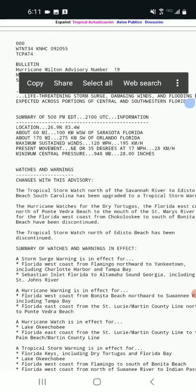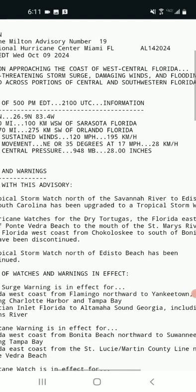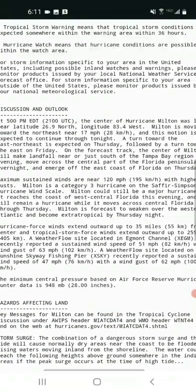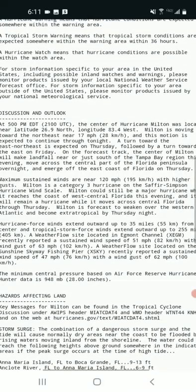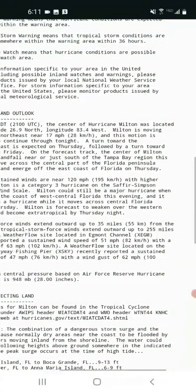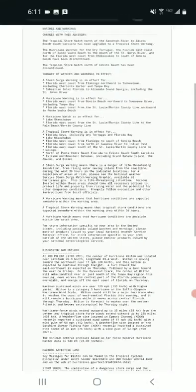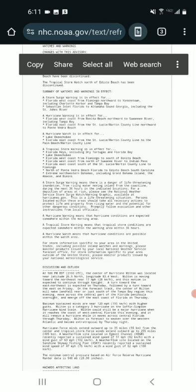Milton's location is 60 miles west-southwest of Sarasota, Florida, and 170 miles southwest of Orlando, Florida. Maximum sustained winds are down to 120 miles an hour, moving northeast at 17 miles an hour. Minimum central pressure is 948 millibars, or 28 inches. It is weakening but also growing in size — hurricane force winds extend outward up to 35 miles from the center, and tropical storm force winds extend outward up to 255 miles from the center.